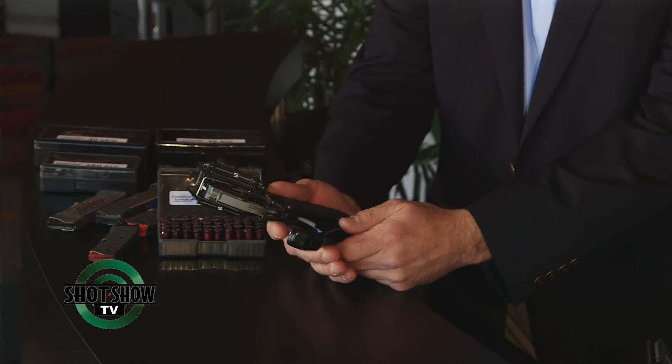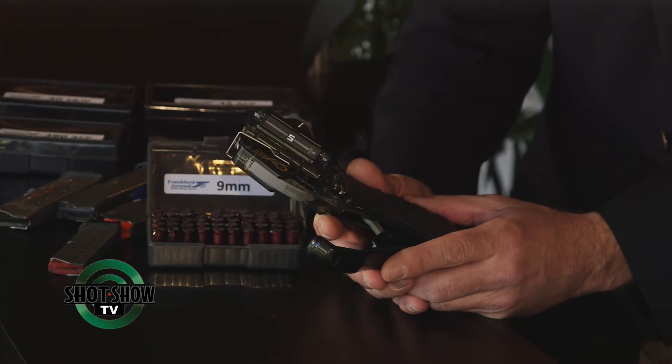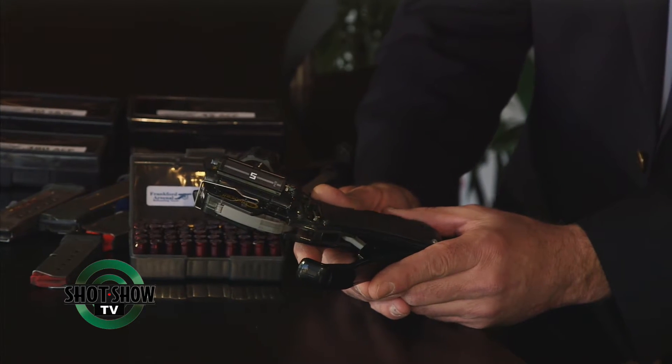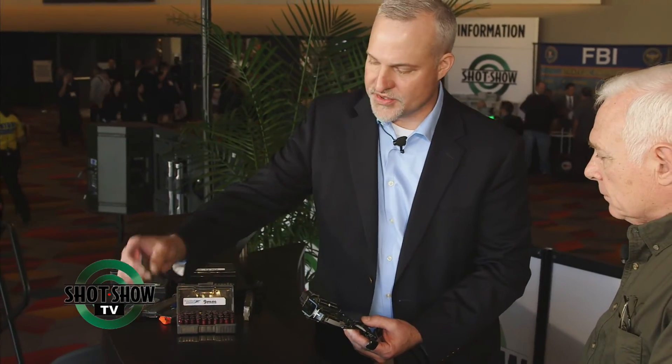This is a brand new product — this is really the first show that it's been debuted. It's our Caldwell Mag Charger and it's the universal pistol magazine loader. A couple years ago we launched some different AR-15 magazine loading devices and we've really been in development on this pistol magazine loader for quite some time and we're really excited about it. We're getting some great response here at the show. That one device is going to work with everything.